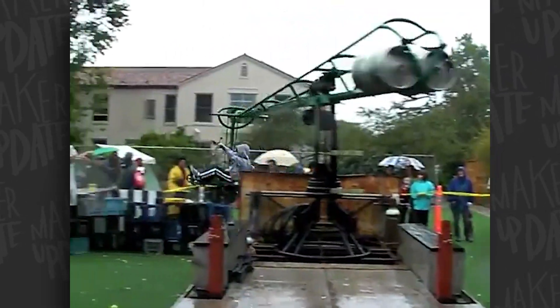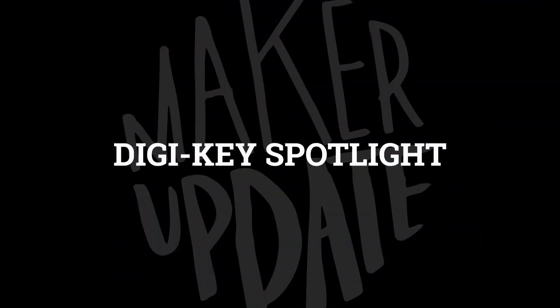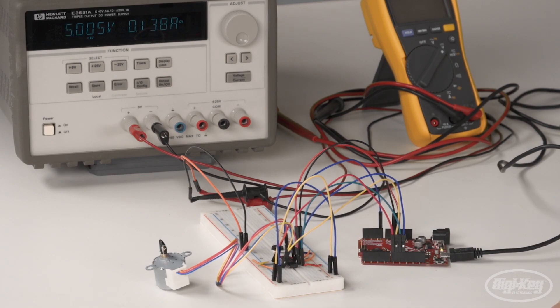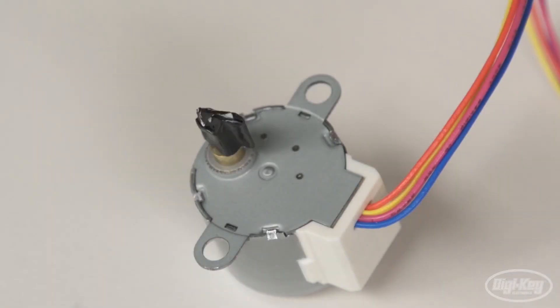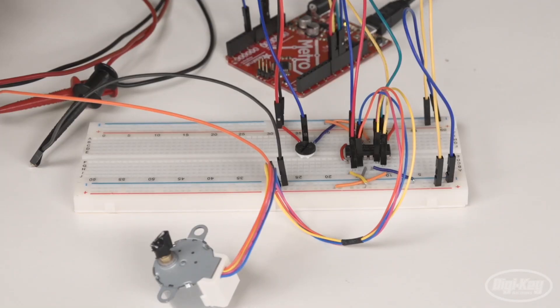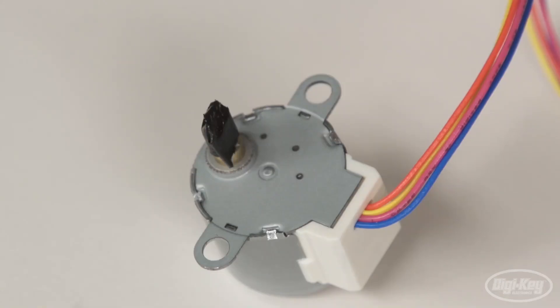If you're in the area, I encourage you to come out and say hello — I'll also have some stickers to give away. And for this week's Digi-Key Spotlight, they've got a new video up that goes over the basics of how stepper motors work. They show some basic operation, getting a stepper motor to work with an Arduino, and controlling it with a potentiometer. Worth a look if you want just a little motivation to give these motors a try.